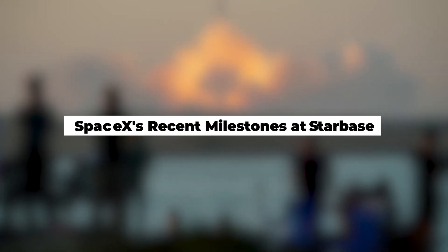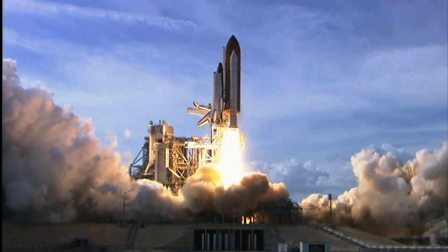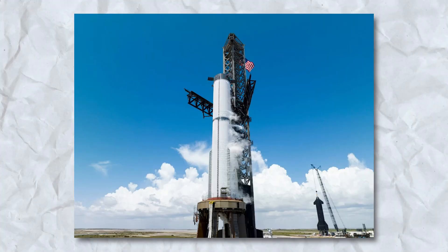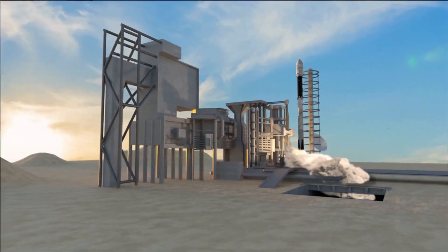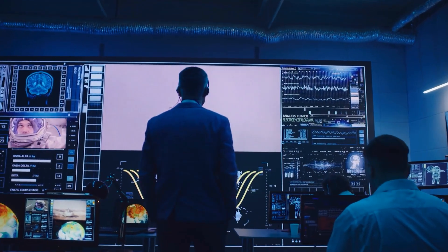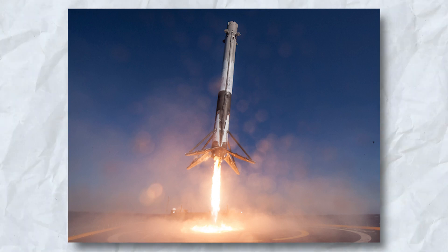The bustling activity at SpaceX's Starbase is a testament to the continuous evolution of space technology. Cryogenic proof testing for Ship 29 and Booster 10 has been successfully completed, paving the way for the installation of engines and further enhancements in their testing phases. This critical testing phase ensures that the spacecraft and boosters can withstand the extreme conditions of space travel, marking a crucial step forward in SpaceX's mission for reliable and reusable spaceflight.